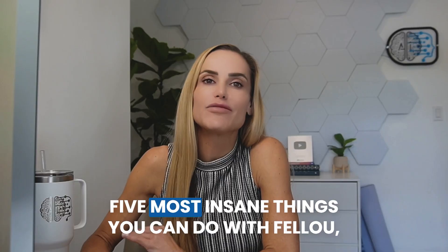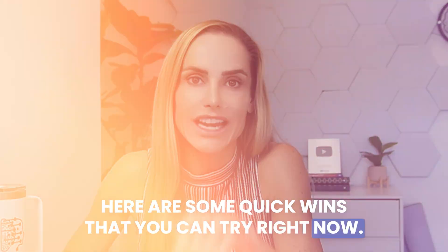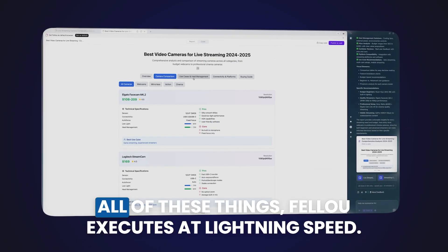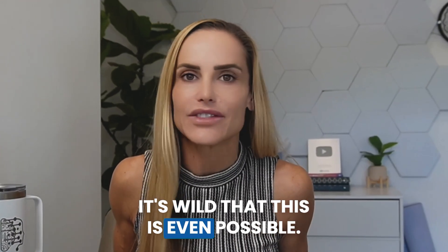Before I get to the five most insane things you can do with Fellow, here are some quick wins you can try right now: product comparisons, finding the best price for something, summarizing any page or article. All of these things Fellow executes at lightning speed. It's wild that this is even possible.